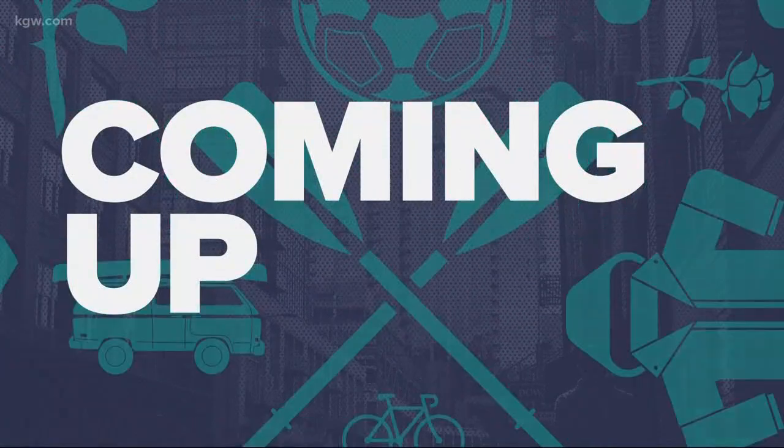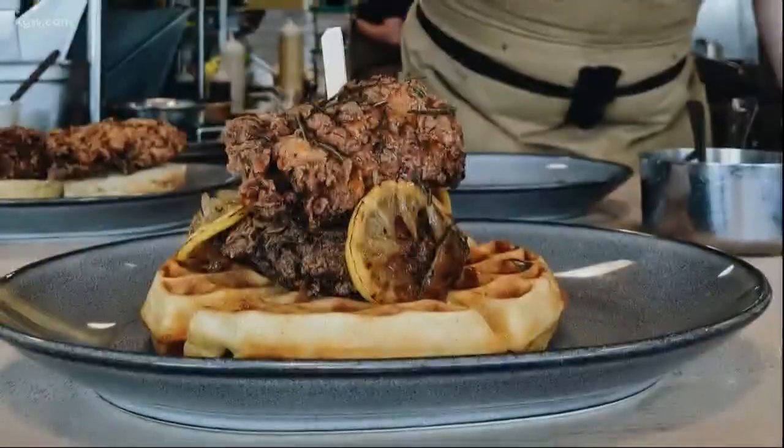That sounds so delicious and looks even better. I kept thinking maybe they were purposely breaking up their shot so they could just go eat pizza.